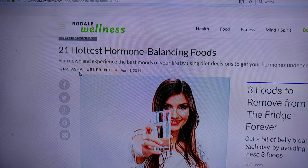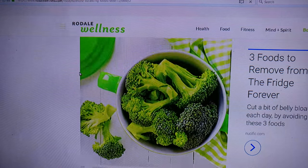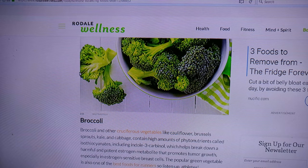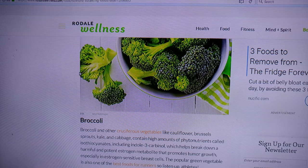21 hottest hormone balancing foods — and what's the first one? Broccoli. Love it. Broccoli and cauliflower and brussel sprouts and kale and cabbage.